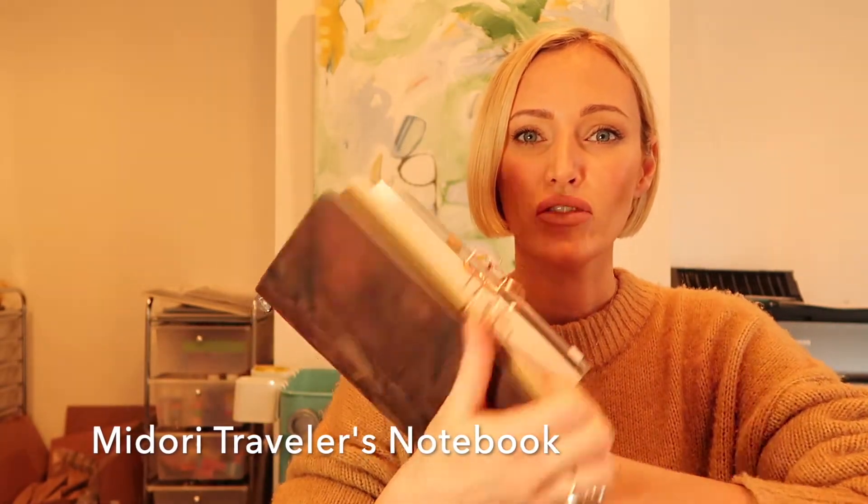This is a Midori traveler's notebook. I've got a few inserts in here — one I use for scribbling down random thoughts and ideas, and the other is for color inspiration.